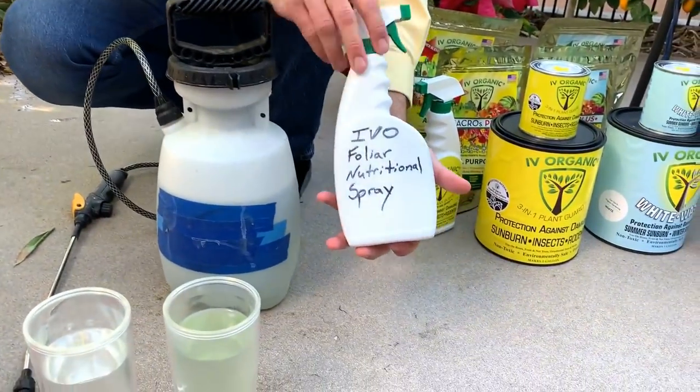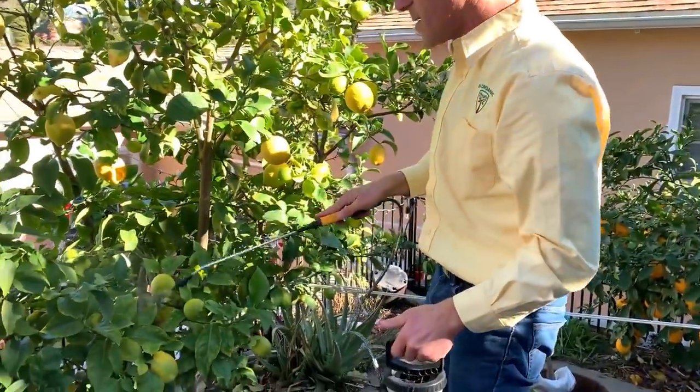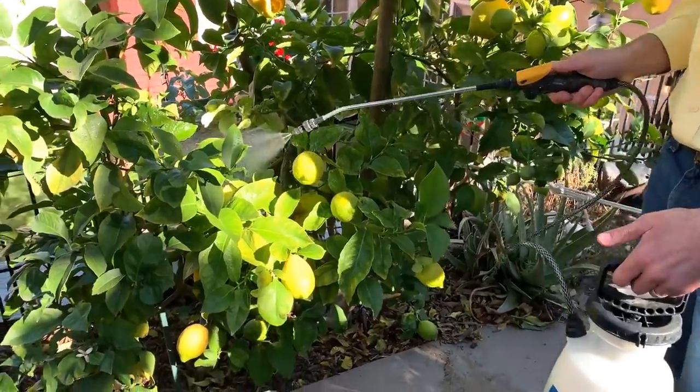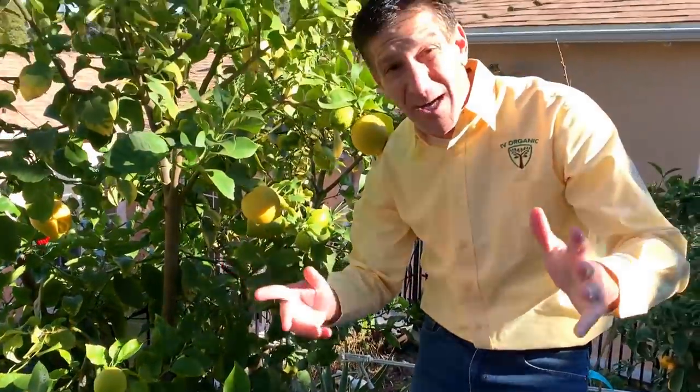You can also put it into a handheld sprayer such as this. Now we're simply going to add some pressure here and spray the leaves, just like so. These leaves are going to take up the product just like a sponge, absorbing the nitrogen, phosphorus, potassium, magnesium, sulfur, and calcium. That's our educational lesson on foliar nutritional sprays. This will also help get all of those elements into your plant to help make this spring and summer one of your most bountiful and most successful growing seasons ever.